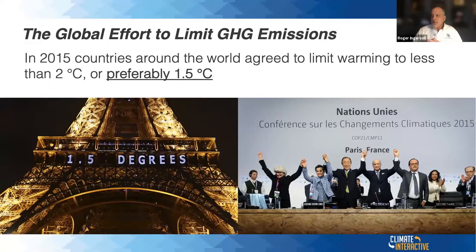Going back to the Paris Accord in 2015, that's when countries around the world agreed to limit warming to less than two degrees C, or preferably 1.5 degrees C if we can achieve it. So let's go into the simulator.